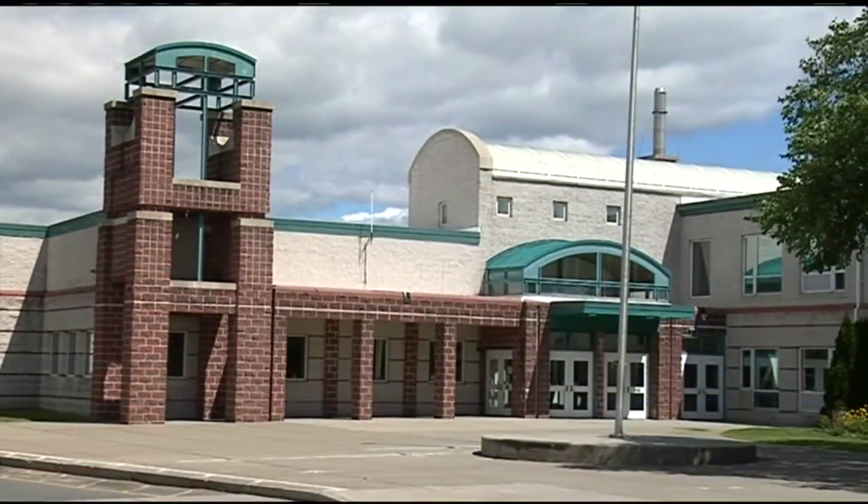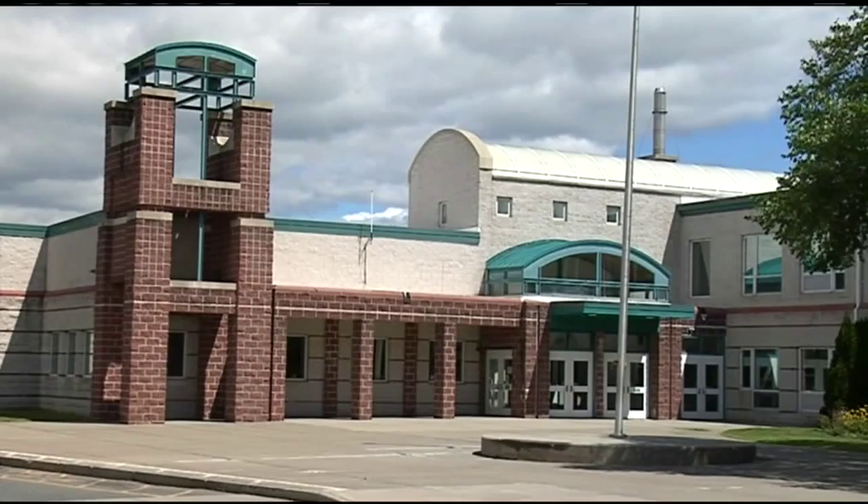Southampton school officials are working to fix dozens of issues found during a recent inspection at an elementary school. 22 News reporter Matt Caron joins us live after asking the school's principal about cleanliness concerns. The health department and the building inspector both cited dozens of health and safety issues with the William H. Norris School on Pomeroy Meadow Road in Southampton.